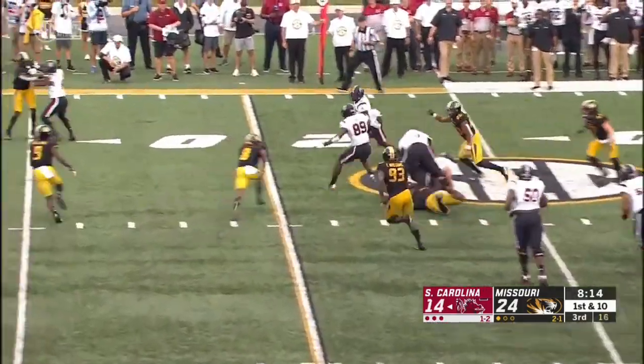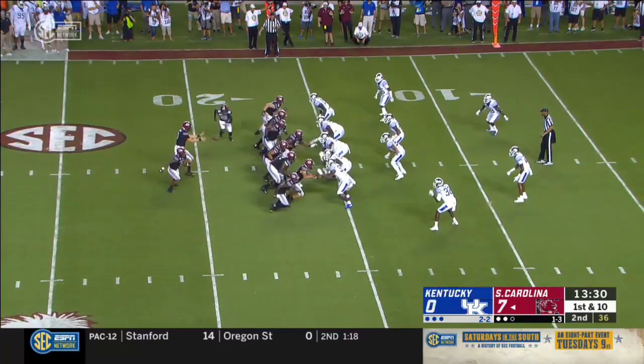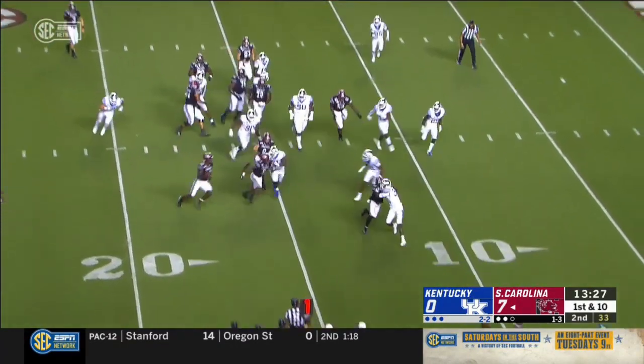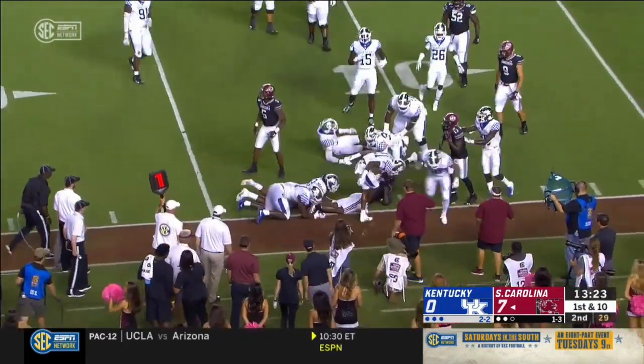The first down. Little jet sweep to Edwards — Edwards galloping past the 20 and up. Toss to Edwards — that'll be a pass. Edwards trying to find the corner.